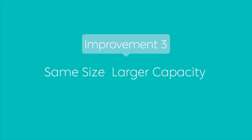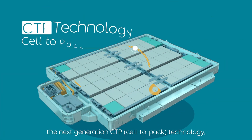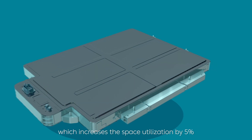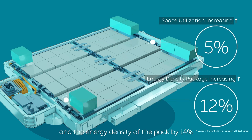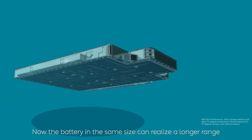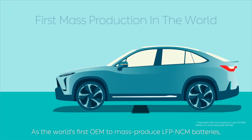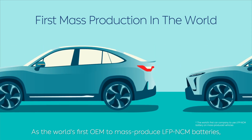Improvement 3: Same size, larger capacity. NIO's LFP-NCM battery uses next-generation CTP (cell-to-pack) technology, which increases space utilization by 5% and energy density of the pack by 14%. The battery in the same physical size can now deliver a longer range. NIO is the world's first OEM to mass-produce LFP-NCM hybrid batteries.